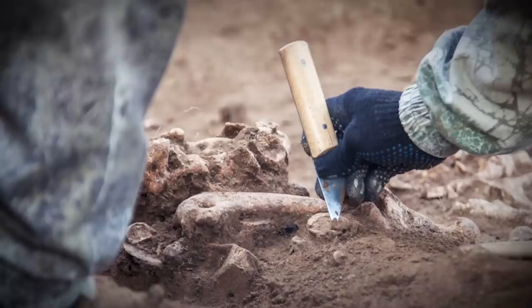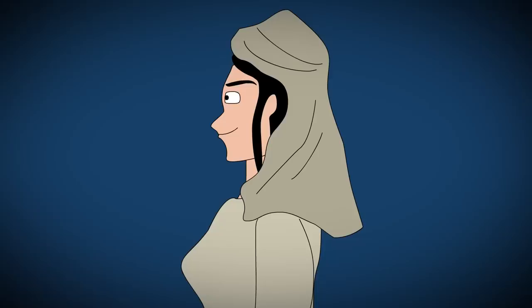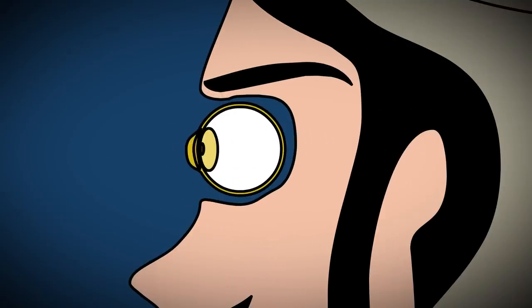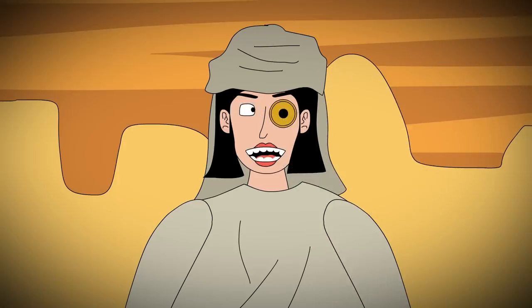One of the coolest things discovered here came in 2006, when a team of researchers found the earliest artificial eyeball in the world. The eyeball was covered in a thin layer of gold and engraved with an iris, and was worn by a woman who had, for whatever reason, lost her eyeball, and somehow they had made her a replacement one.